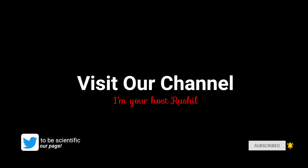Okay guys, that's pretty much it. Thank you for watching. Please subscribe — see you in my next video.